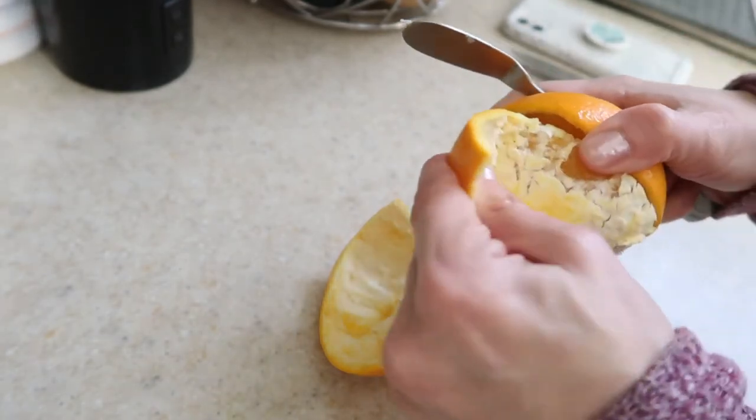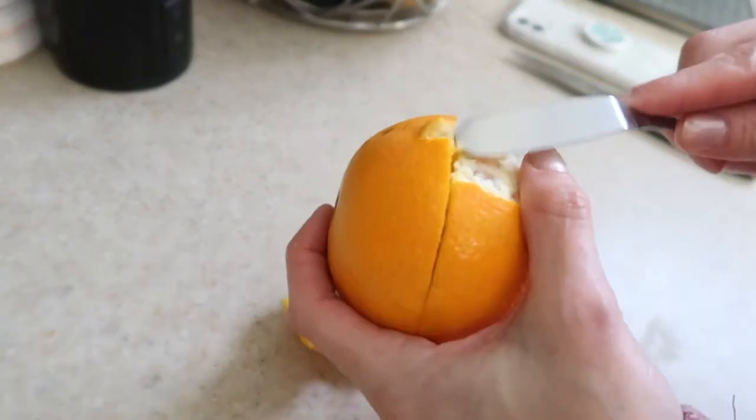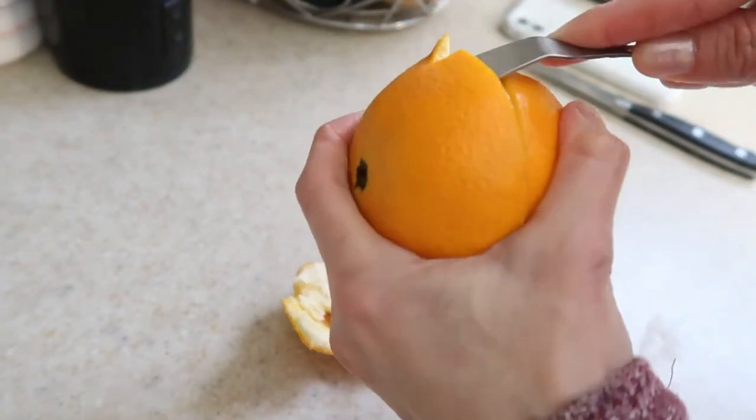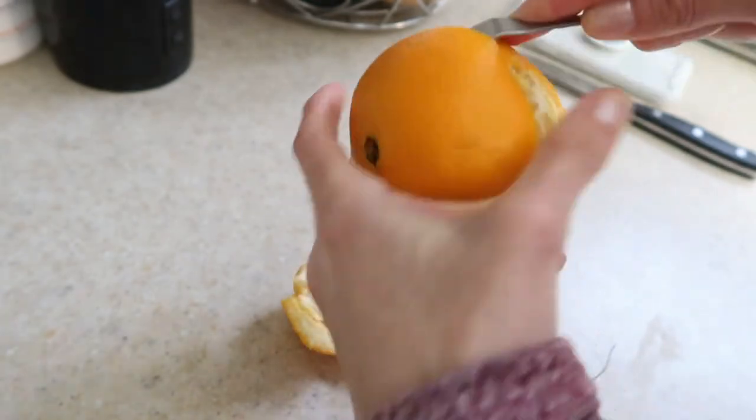This is also kind of a pain in the ass. Oranges are a pain in the butt, man. It didn't work like it did on the guy's YouTube — that's for dang sure. Let's try this side.